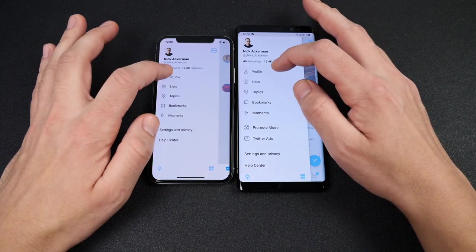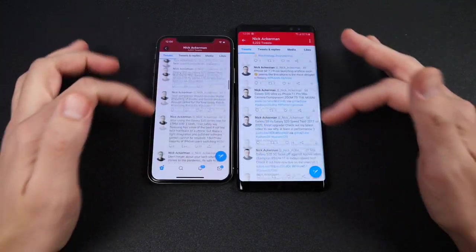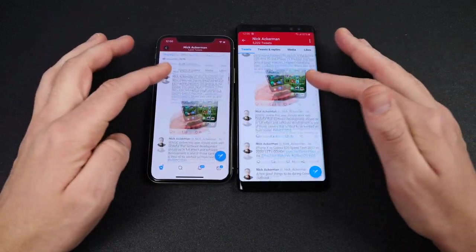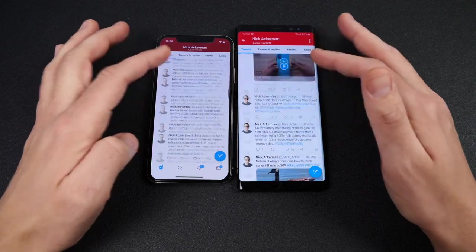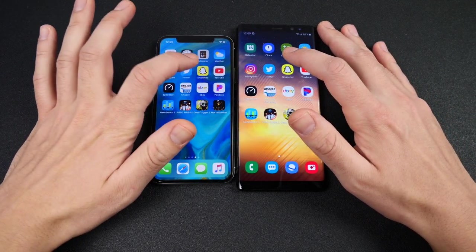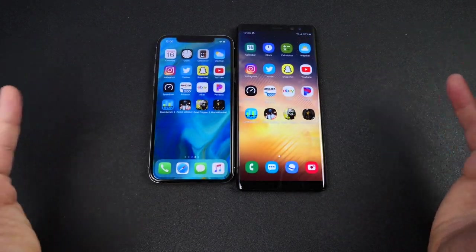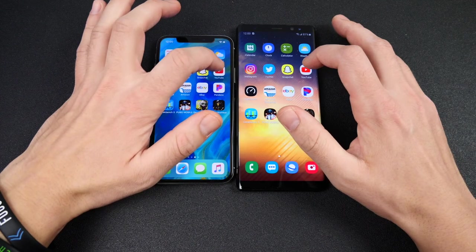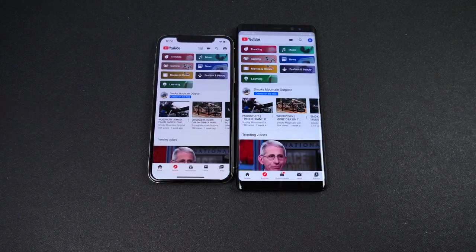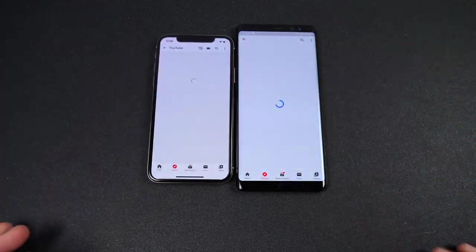Going into Twitter — that opened first for the Galaxy Note 8, but scrolling is a little choppier on the Note 8. That's where Samsung has really improved with their 120Hz displays in current devices. The iPhone was a little smoother back in this era. Into Snapchat — I think it was the Note 8 first but let me know down below. Then heading to YouTube.